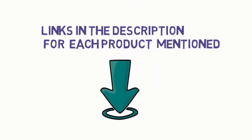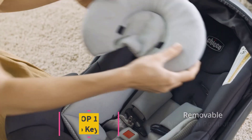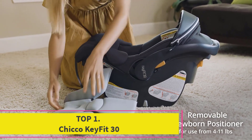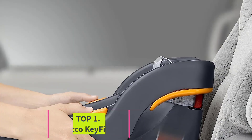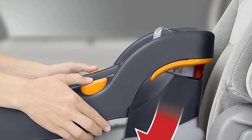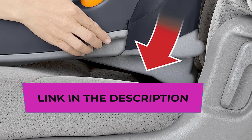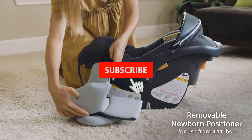Starting at number one: the Chicco KeyFit 30. The Chicco KeyFit 30 is the best infant car seat for this price and will be perfect for most parents. However, if you're a regular taxi user, we would recommend another car seat that's lighter and easier to carry around — see alternatives below.